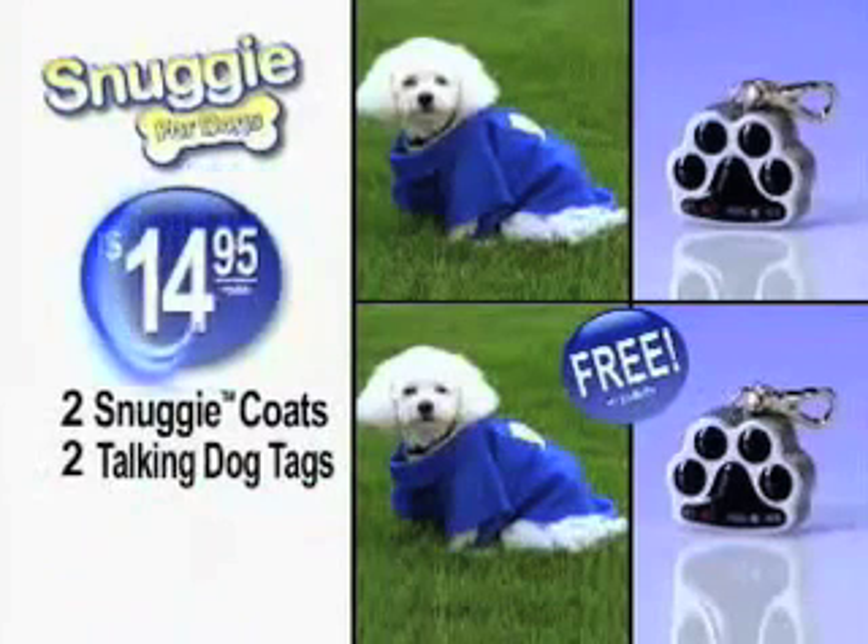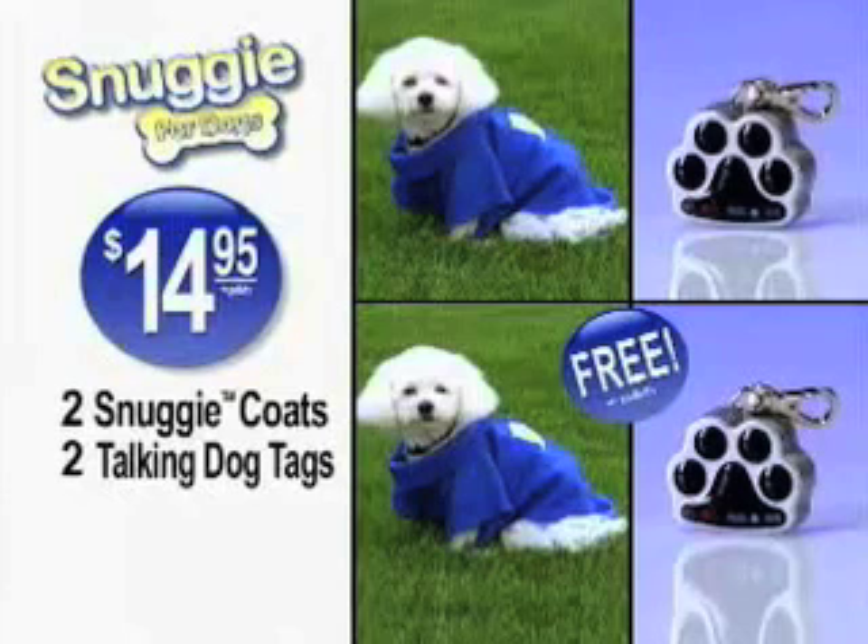That means you get two Snuggie Dog fleeces and two Talking Dog Tags, all for only $14.95. This offer is not available in stores.